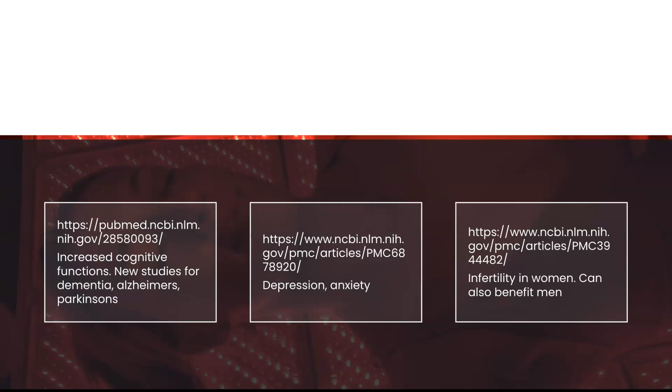And it's very easy to search for articles. Simply use your search engine and type in photobiomodulation and the ailment. For example, photobiomodulation and joint pain, or photobiomodulation and neuropathy.